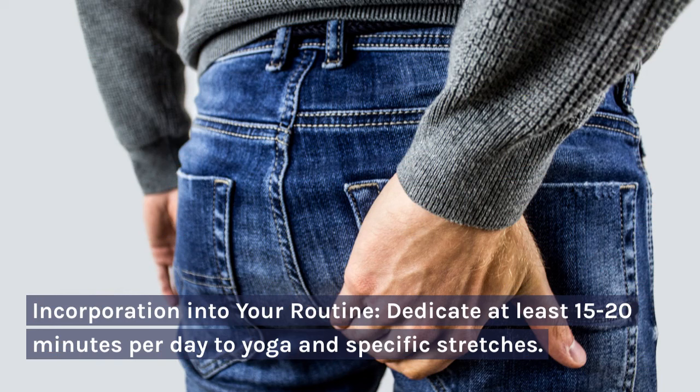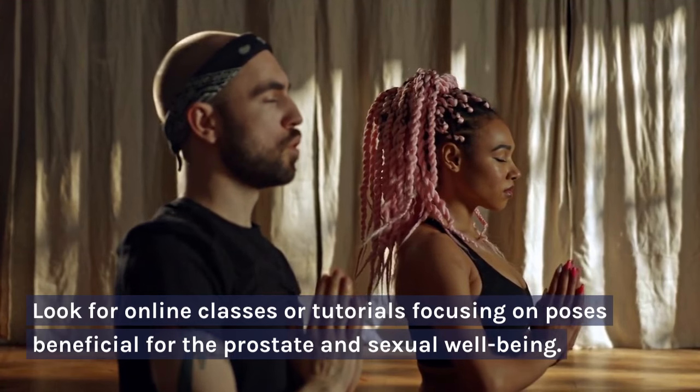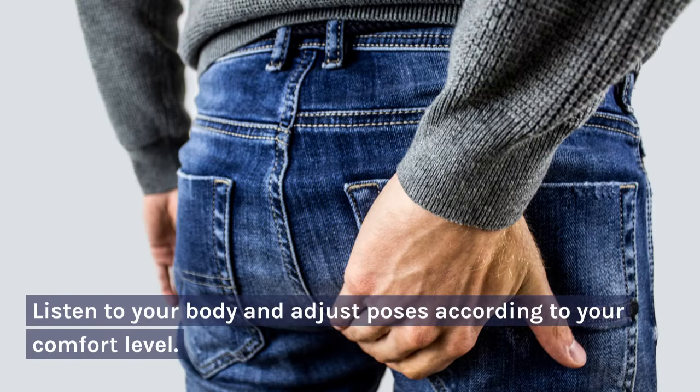Incorporation into your routine: dedicate at least 15 to 20 minutes per day to yoga and specific stretches. Look for online classes or tutorials focusing on poses beneficial for the prostate and sexual well-being. Listen to your body and adjust poses according to your comfort level.